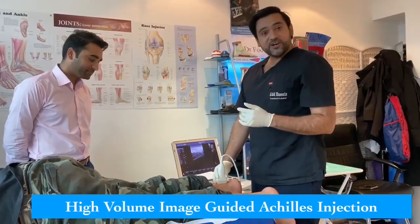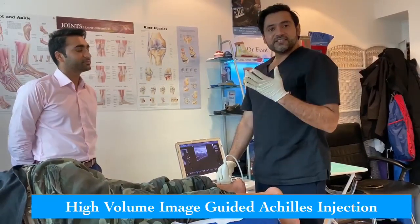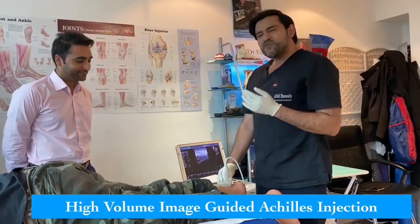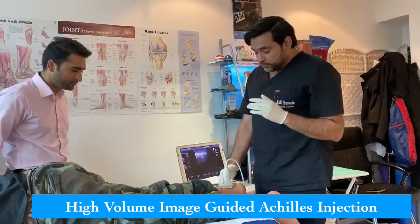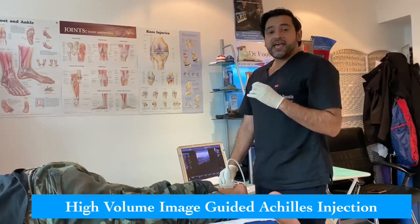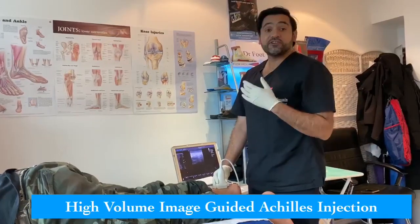We're going to be doing a high-volume image-guided injection for mid-portion Achilles tendinopathy today. We're going to be injecting local anaesthetic in the form of chirocane, dipomedon and 40 ml of sterile saline. High-volume image-guided injections is a viable option for patients who've got mid-portion Achilles tendinopathy and have tried other treatment methods like this patient has and haven't had an adequate resolution of symptoms.